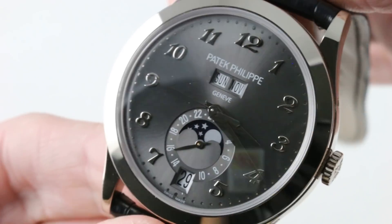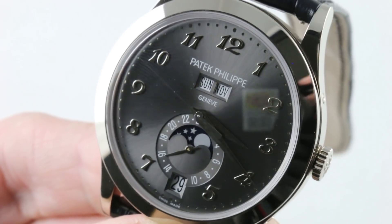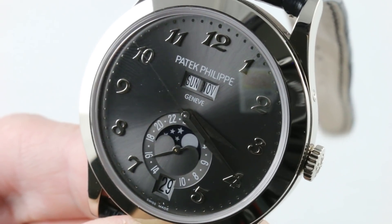Beautiful on the inside, beautiful on the outside. This is the Patek Philippe 5396G-014 annual calendar in white gold.